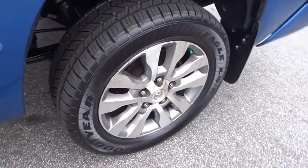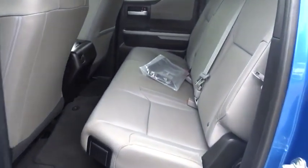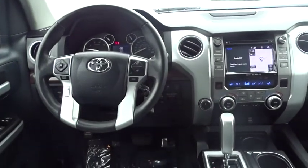Here are some of this vehicle's great options: traction control, navigation system, dual airbags, leather-wrapped steering wheel, power steering, four-wheel disc brakes, compass, security system, fog lights.